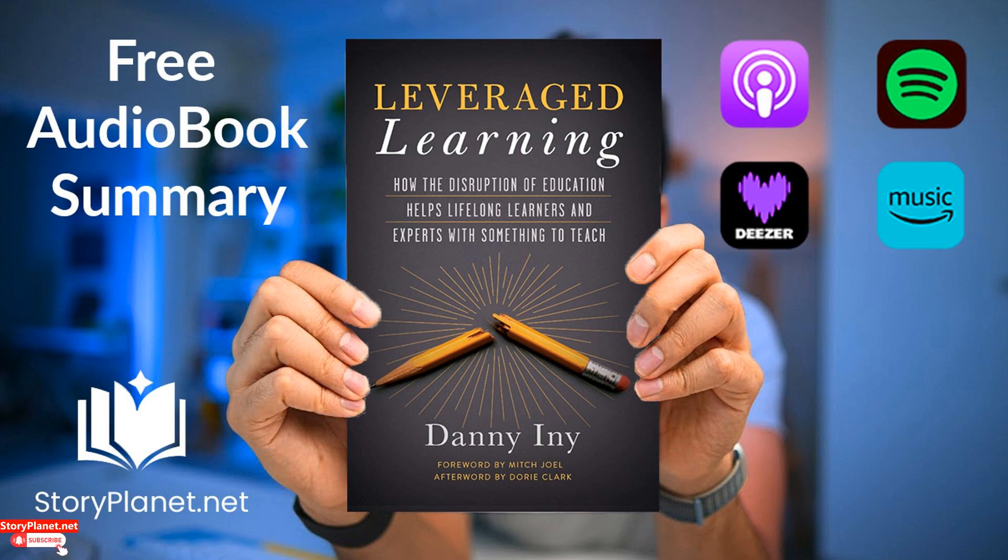Today we are exploring the book Leveraged Learning, a creation by Danny Innie. In Leveraged Learning, 2018, a six-step process is presented for creating an effective approach to learning or teaching any topic. The book draws on current educational developments and is relevant to individuals in both traditional and non-traditional educational settings, whether for personal, professional, or academic growth.